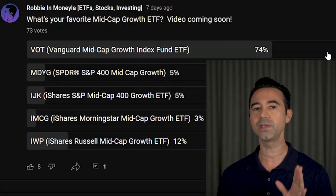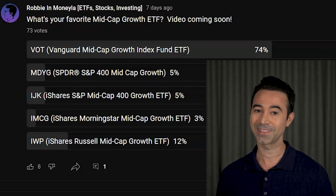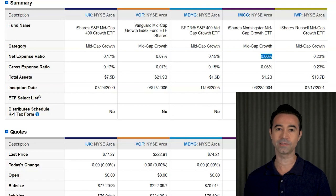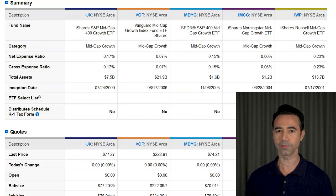Before I announce my pick, I want to go back to the poll — VOT was overwhelmingly chosen as the best mid-cap growth ETF. But I'm actually going to tell you that's not my pick. VOT was the second cheapest, but there's actually one that's even cheaper: IMCG, the iShares Morningstar Mid-Cap Growth ETF. That is my pick. Why IMCG? In the five-year and three-year returns it outperformed VOT, and it has essentially the same expense ratio — a 0.01% difference. I think this is a very underrated ETF that not many people voted for, and I think it's a really great choice.